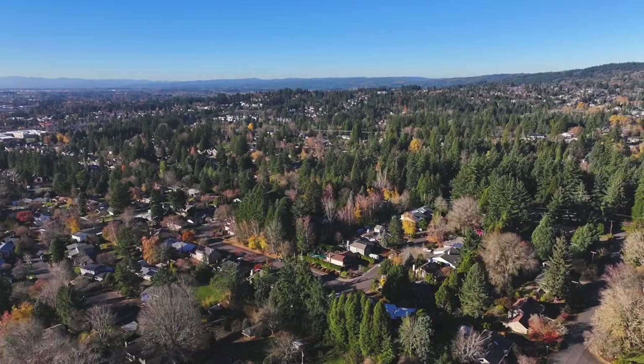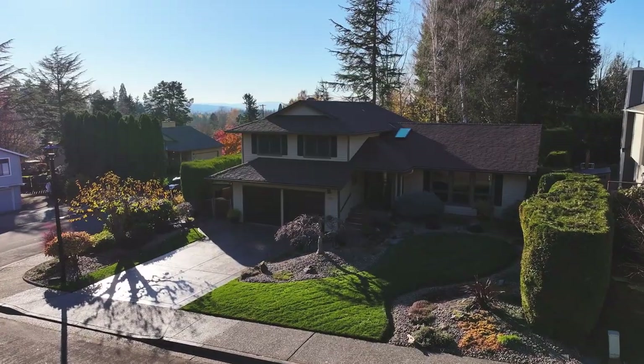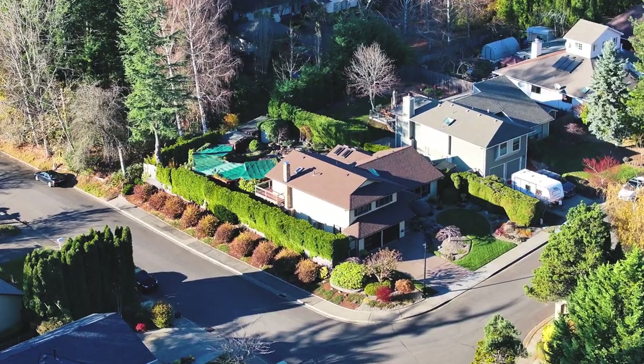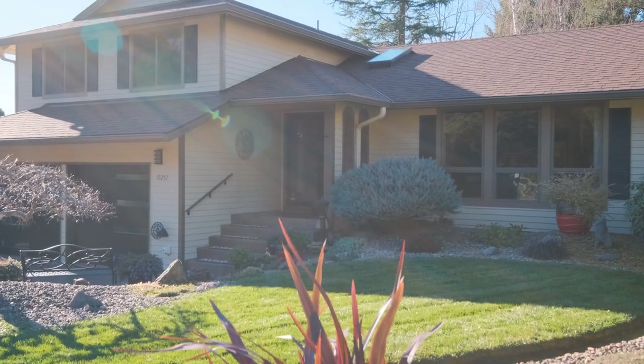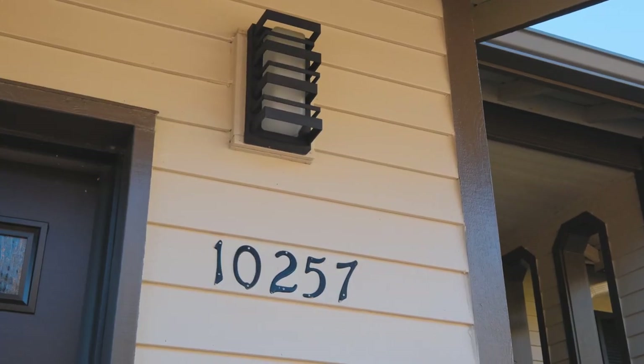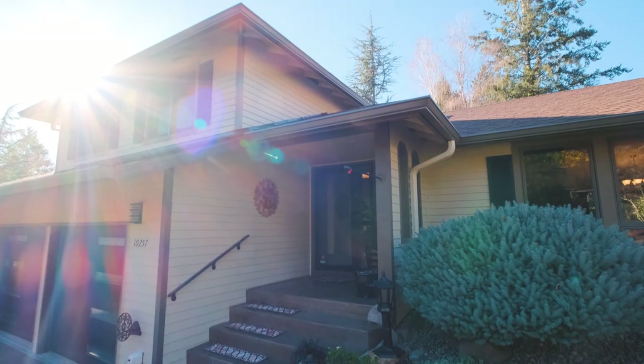Welcome! Super excited to share with you guys this amazing opportunity to be just the second owners of this beautiful home here in Southwest Portland. It sits on a spacious quarter-acre corner lot and possesses so many features. Let's go take a look at what could be a new home.